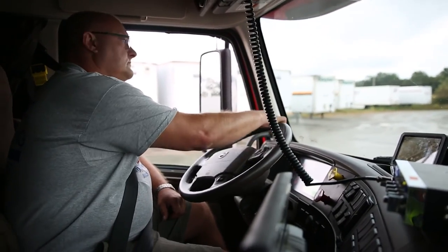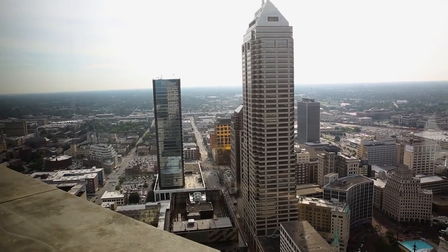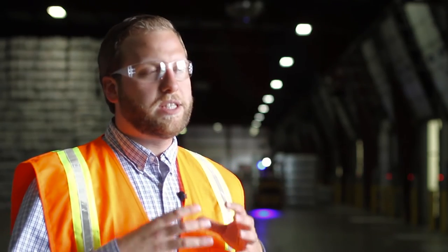You still get the analytics — there's still a lot of detail from that standpoint. Indianapolis is located within 12 hours of half of the population of the U.S., so there are several opportunities right outside your backyard.